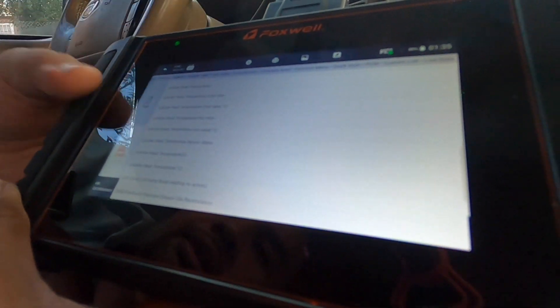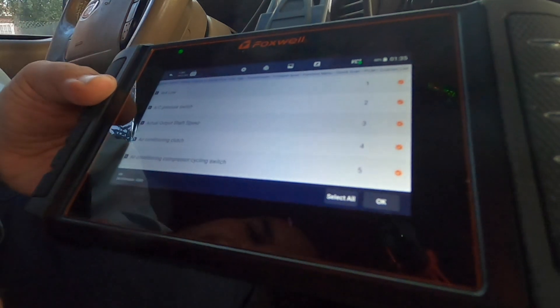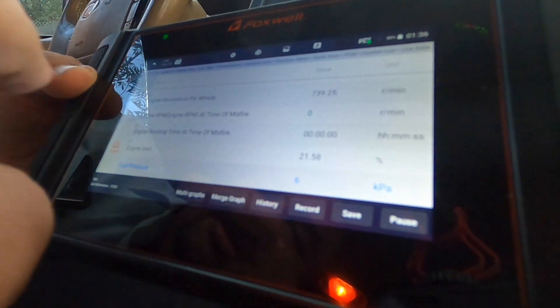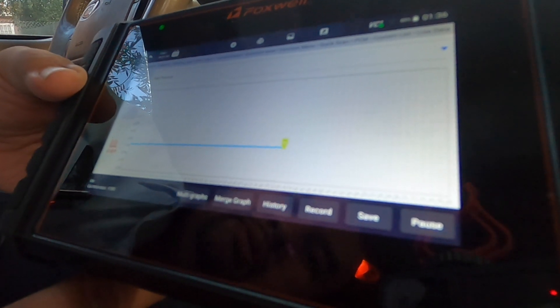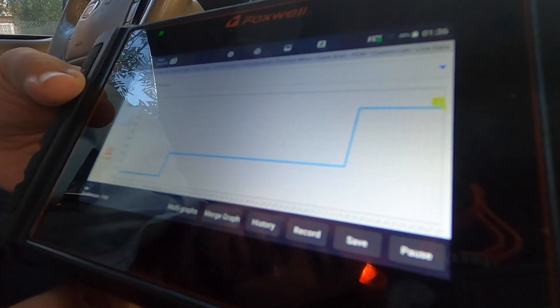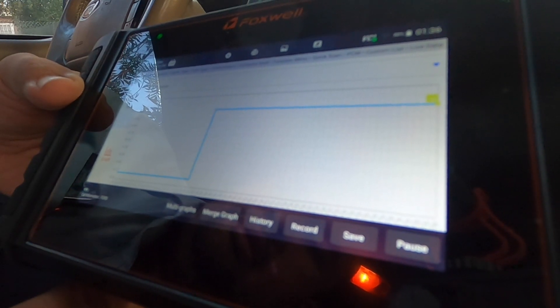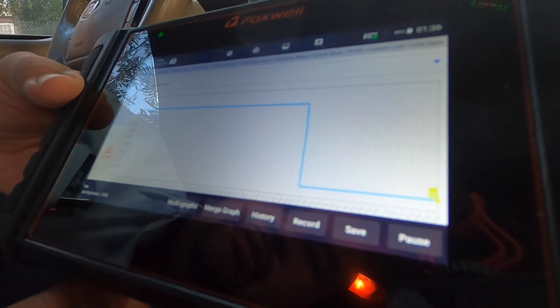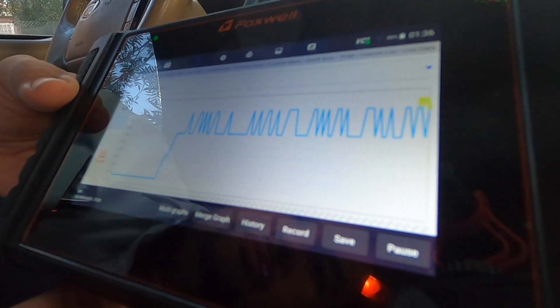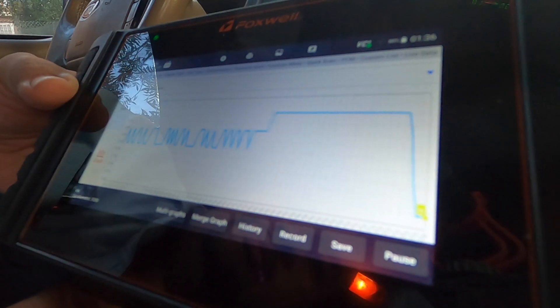These are just some of the features this thing has — I'm not going to go over all of them because there's way too much to list. Fuel pressure — we got the fuel pressure there. As I accelerate it increases, and when you drop it down the fuel pressure drops. You accelerate and it goes up, then drops down again.